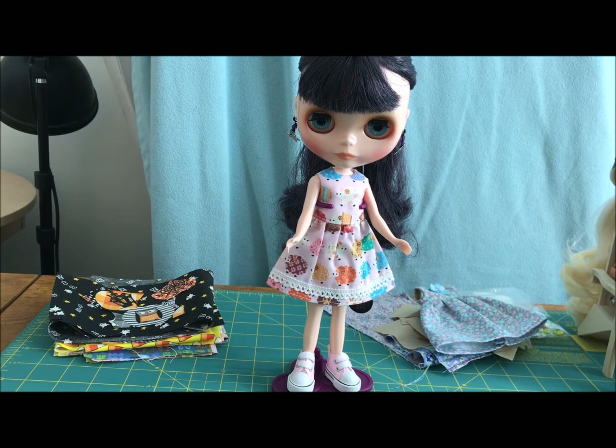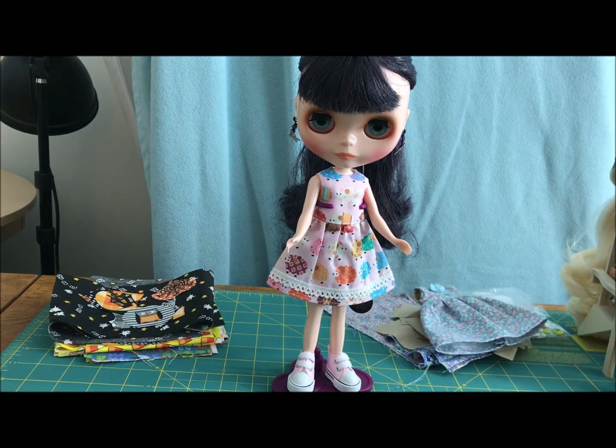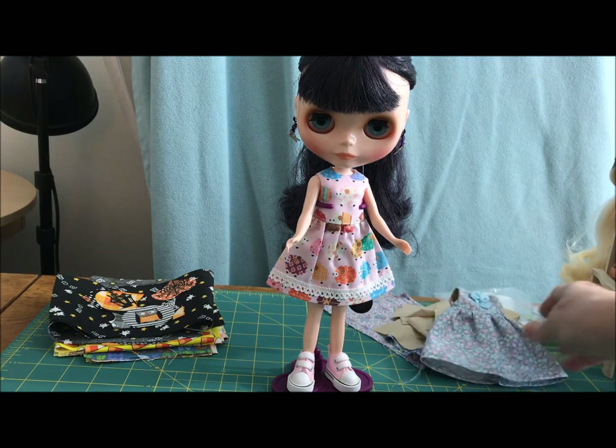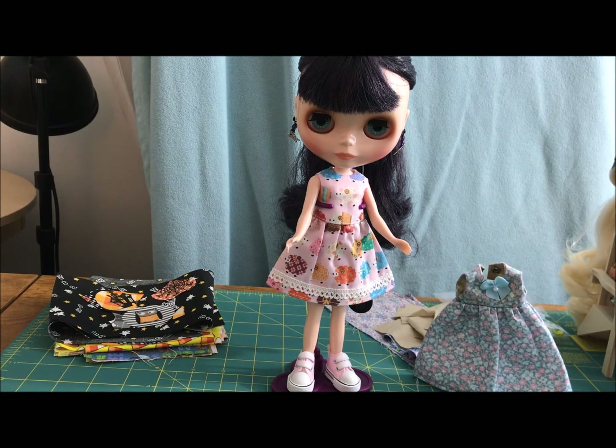I have some dress projects in the works ready to go when I get my sewing machine back. You can see over here I've got some fabric cut out for Halloween dresses, and of course some little flowery dresses — these are my first practice pieces. But for eight bucks, you can't beat it when you're buying doll dresses from overseas. That's for sure.